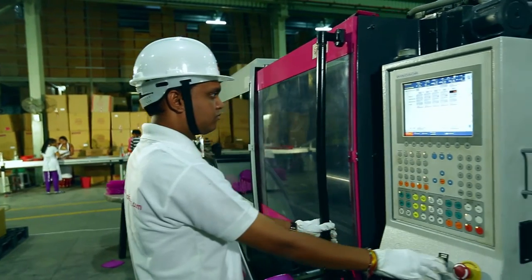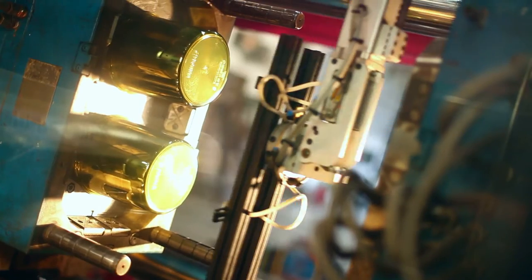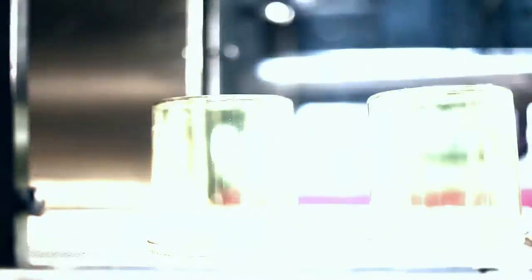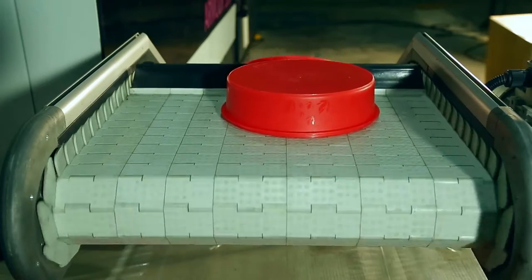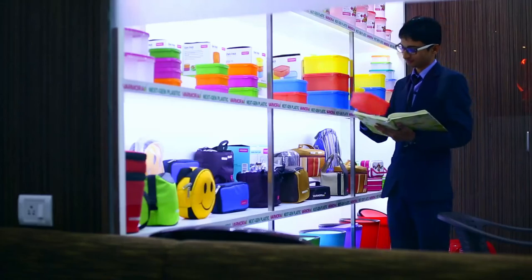Established with a vision to fulfill the void of quality plastic products, today Vermora Plastec has set new benchmarks for excellence in the industry. In its pursuit of excellence, Vermora Plastec has delivered a wide range of plastic products.